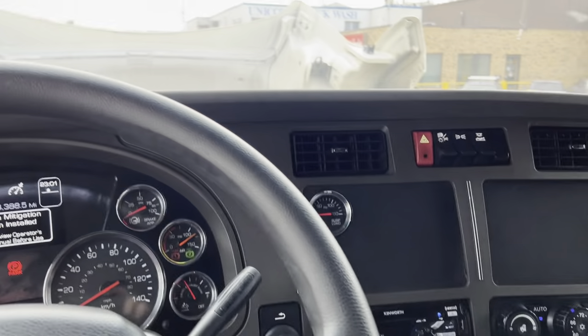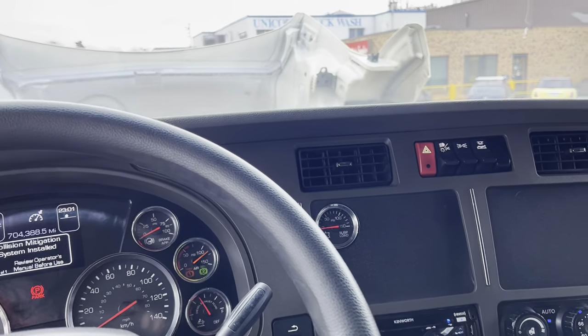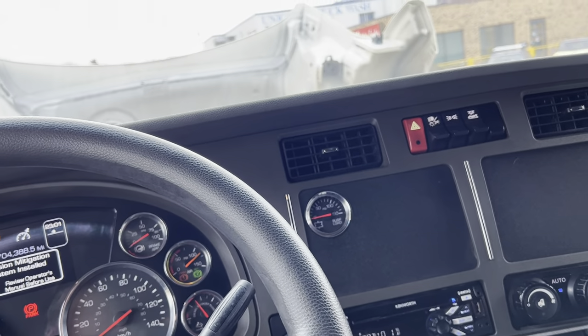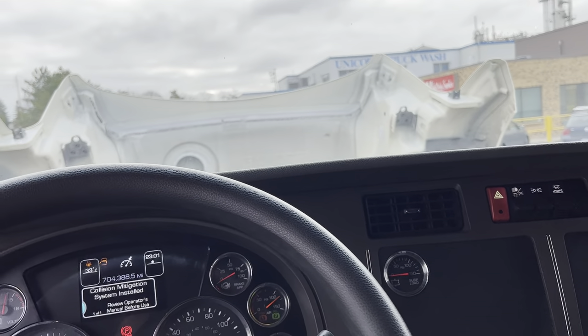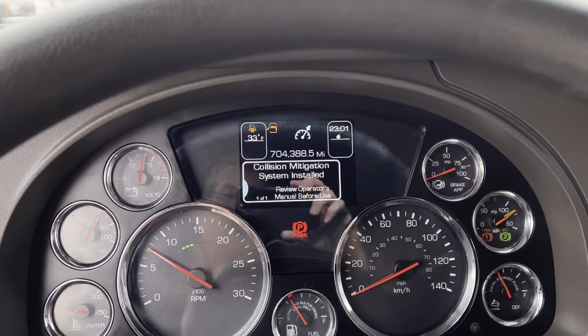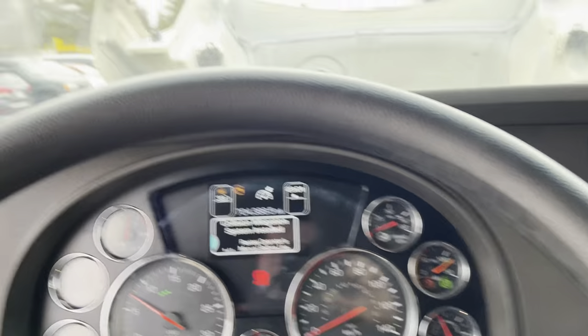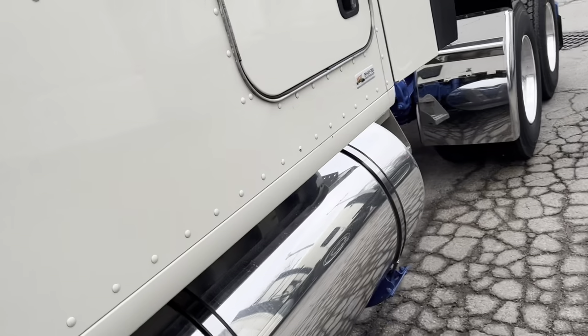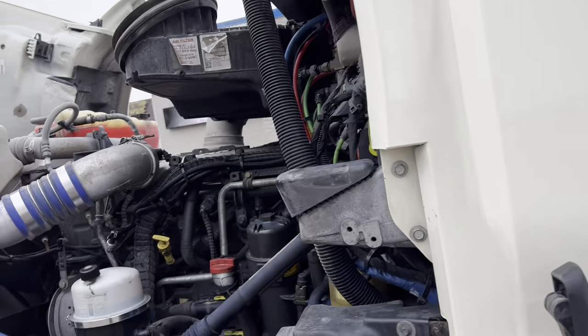I'm going to put the steering wheel out of the way and step out of the cab to take you around the engine and let you have a listen to it running. You can see it's in great working order — again, it came from a well-maintained fleet. It's coming safety certified and DOT certified, ready to go to work with cold air, no leaks, no warning lights, and a fresh service. The DOT inspection certificate is dated November 2022 and is good for one year from then.